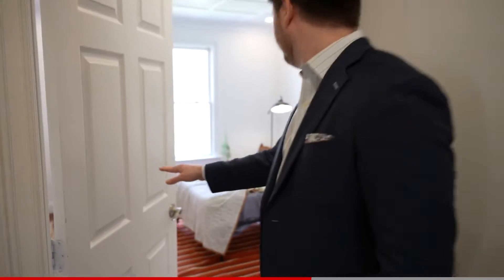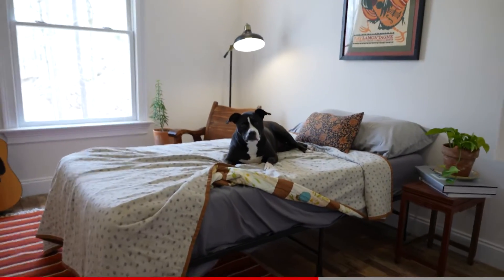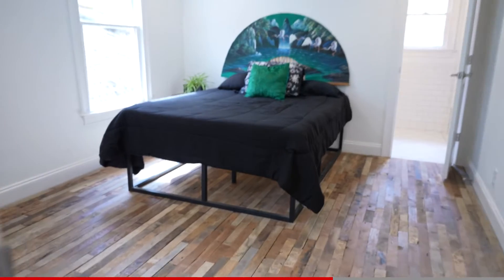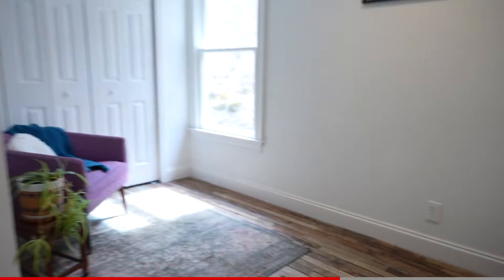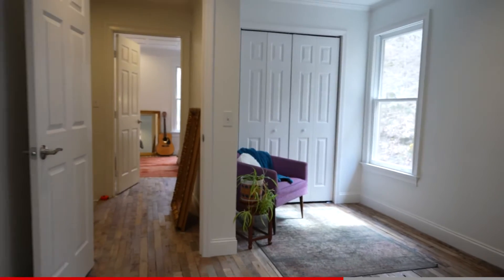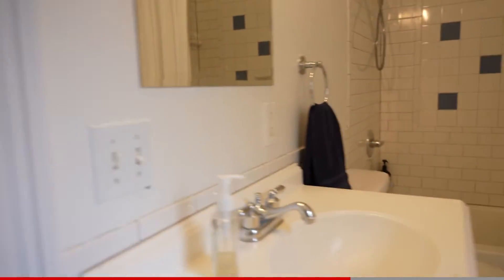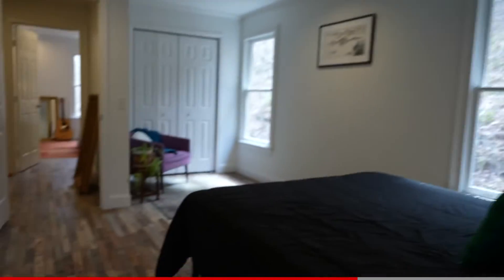This is the smaller bedroom, which could be an office — looks like someone's sleeping. The last part to explore upstairs is the second master suite.